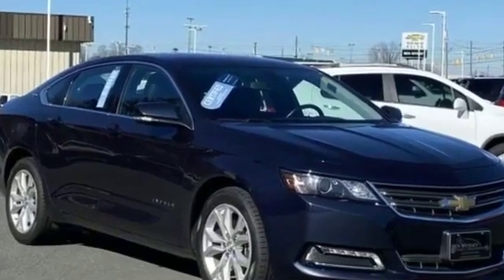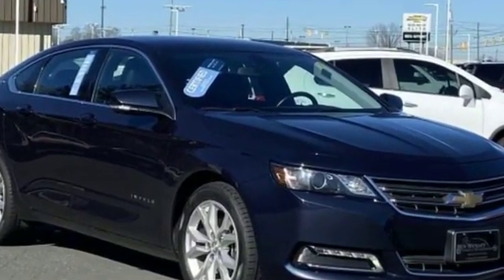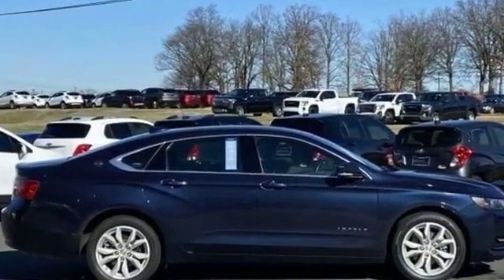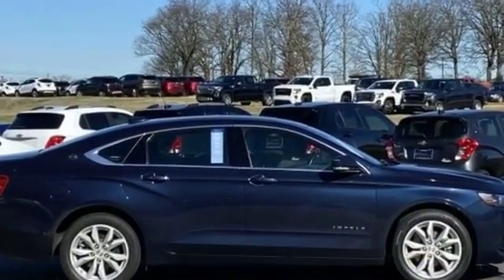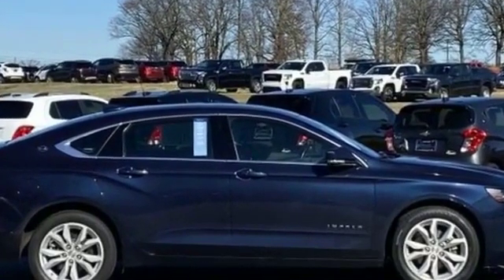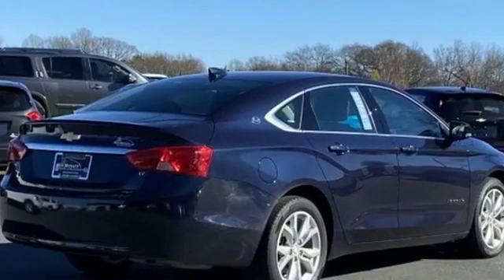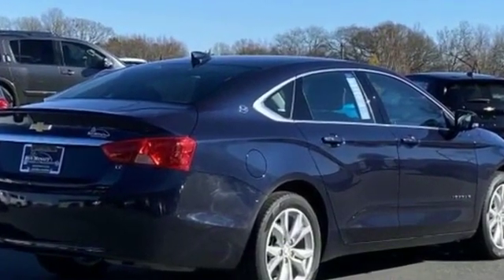2018 Chevrolet Impala with less than 42,000 miles on the odometer. This sedan combines safety and comfort with style and performance. You won't be able to pass up on these extra features: backup camera, side view mirrors with turn signals.